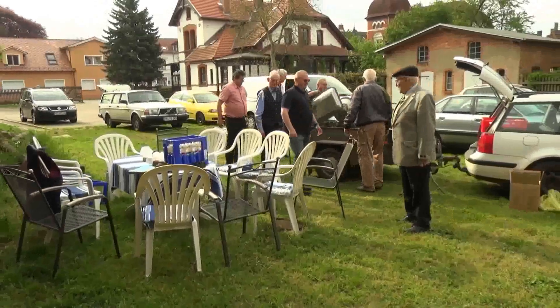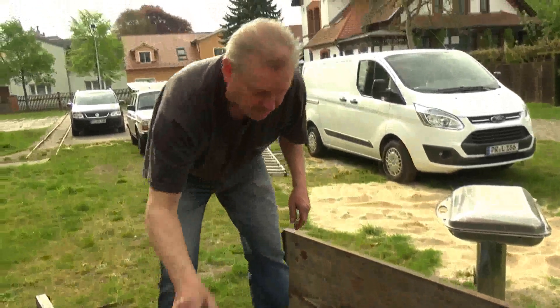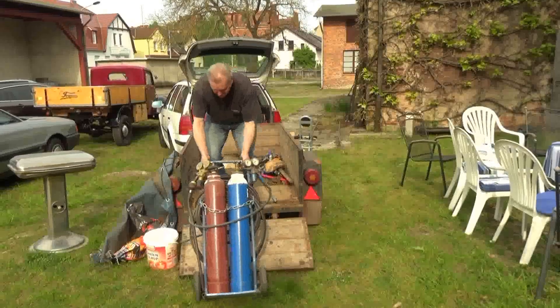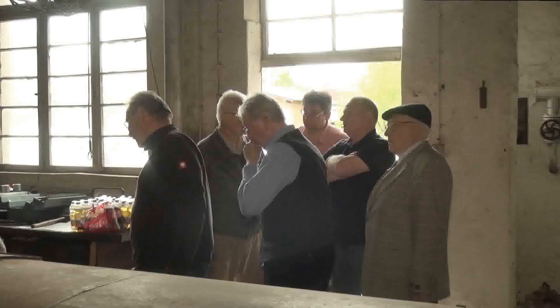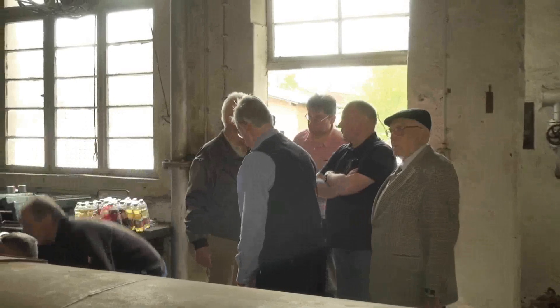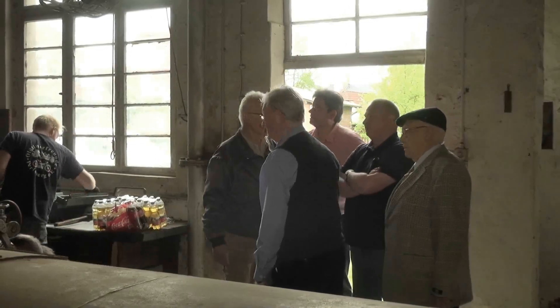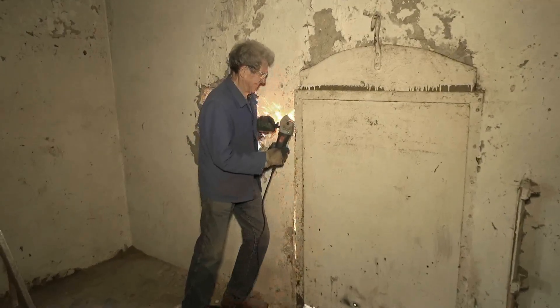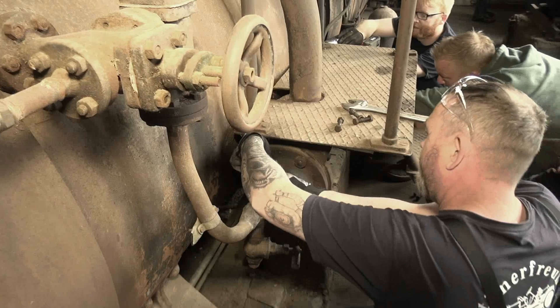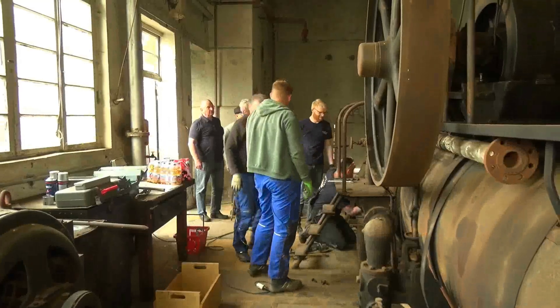Nach und nach traf die Fachwelt ein, und schweres Gerät. Vor Ort erfolgte die letzte Begutachtung der Dampfmaschine noch in einem Stück. Allerdings war das Durchbrechen der Wand keine gute Idee, denn die leistete erheblichen Widerstand. So etwas nennt man heutzutage ein Qualitätsprodukt.